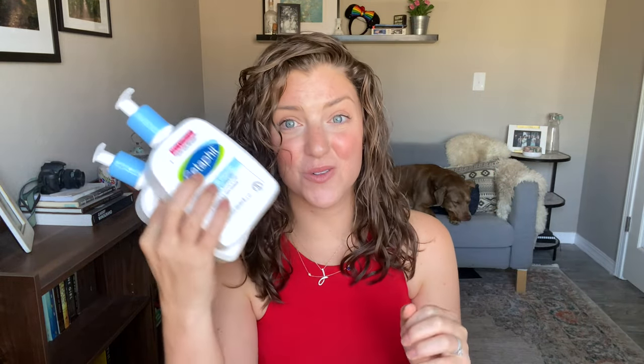I have two bottles of the Cetaphil Gentle Skin Cleanser. This is my go-to face cleanser along with the CeraVe hydrating cleanser. They're really nice, simple cleansers that leave my skin feeling clean but not stripped, and a little bit hydrated. They recently reformulated this - it now has glycerin and vitamins B5 and B3, one of which is niacinamide, which is great for acne and oil control. It claims to fight weakened skin barriers, dryness, irritation, roughness, and tightness - and I agree. My skin just feels great using this, so obviously I've gone through two.